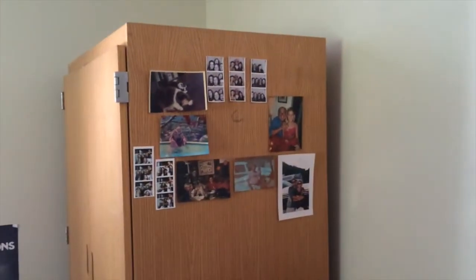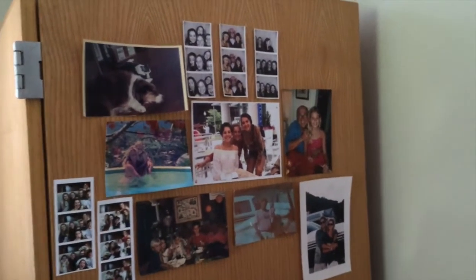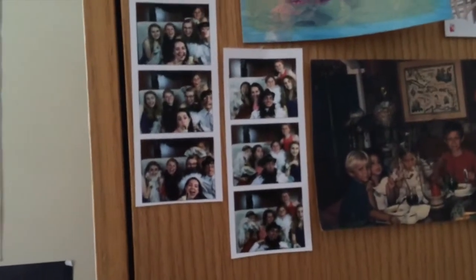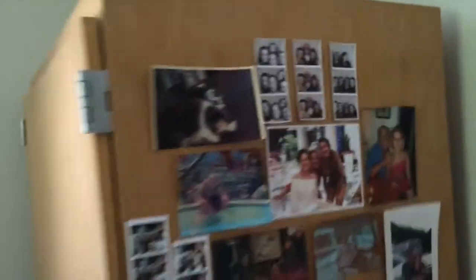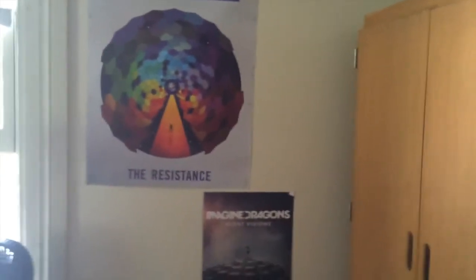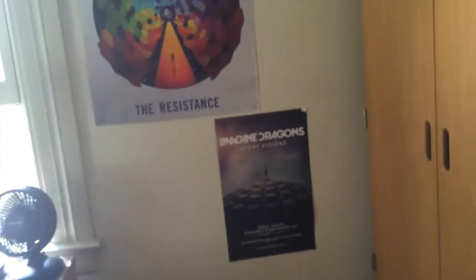And then on the side of my wardrobe — oh, that one just fell. Some photos from pictures: the ones from senior year and then some from the year before that. And then yeah, some posters. I also have my Big Beetle posters — I brought them, but they don't really fit and we're not supposed to cover more than 30% of our walls. So that's not happening. And then a fan because it's really hot here.